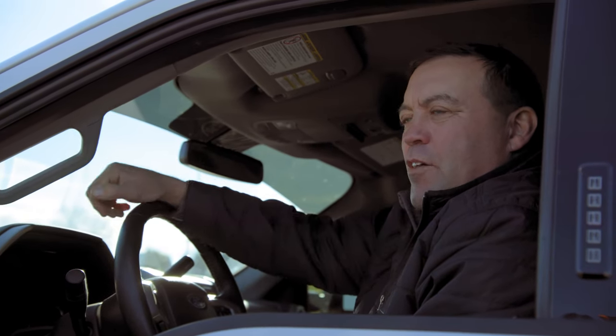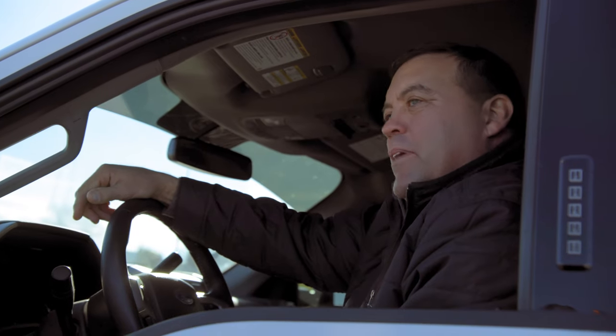We're getting ready to go down the road and check a cover crop that I got planted in this field. You want to just hop in and go with me?